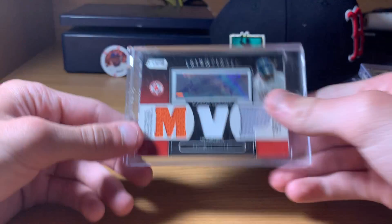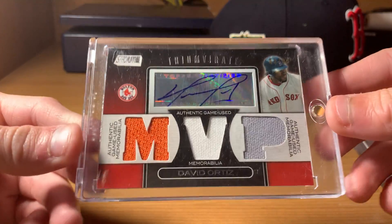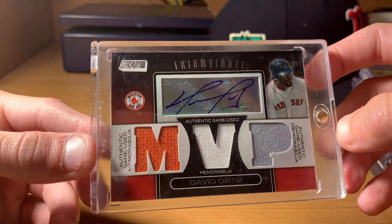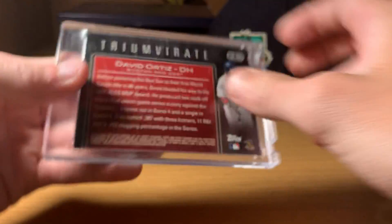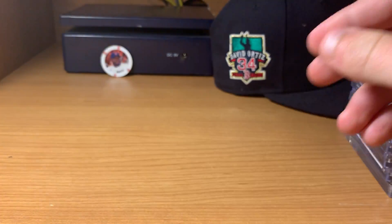Next up, I've had this one a while. We tried to figure this one out — I forgot what the orange was from, maybe an all-star game, but they're all game used. Pretty cool auto from Stadium Club, way back in the day. 2008 Stadium Club MVP.